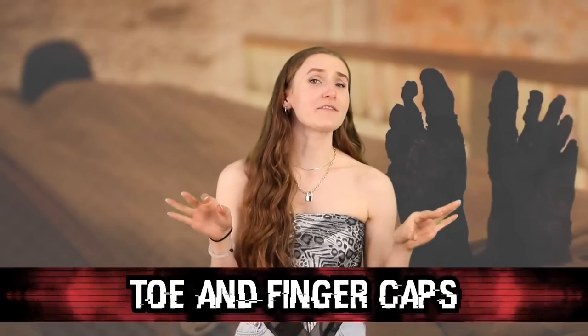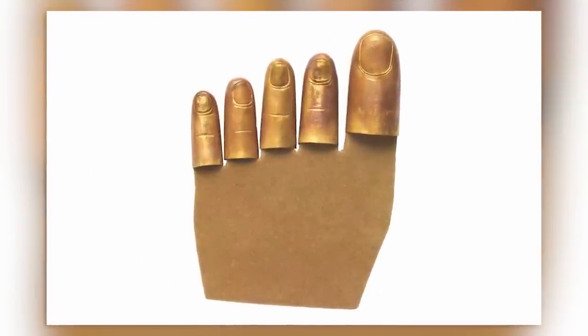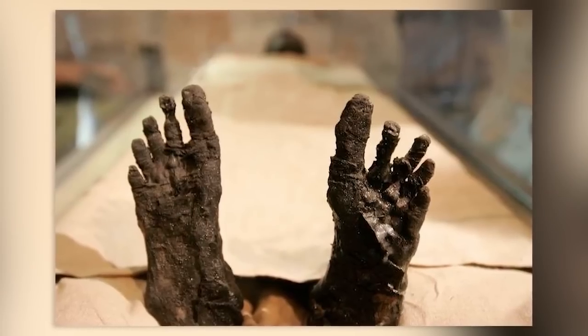In our eighth spot, we have the toe and finger caps. This is one of the more odd items found in King Tut's tomb. King Tut was found with gold toe caps on his feet and fingers — little golden covers for each individual toe and finger. These were placed on the body after death so that the toes and fingers keep their shape during mummification. It's also thought to protect the dead from magical dangers.